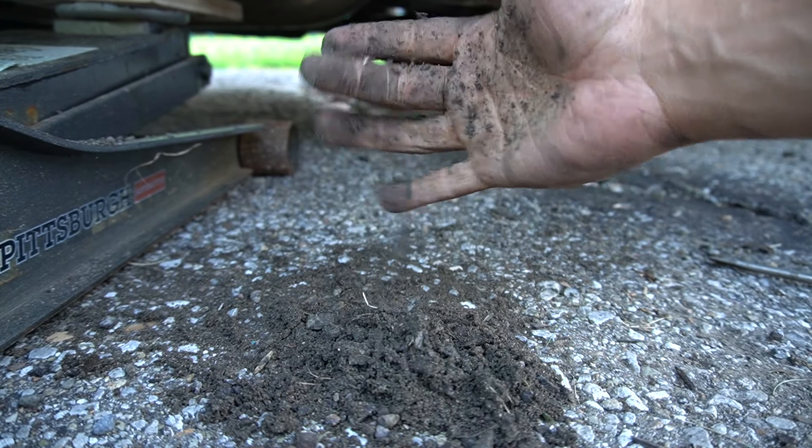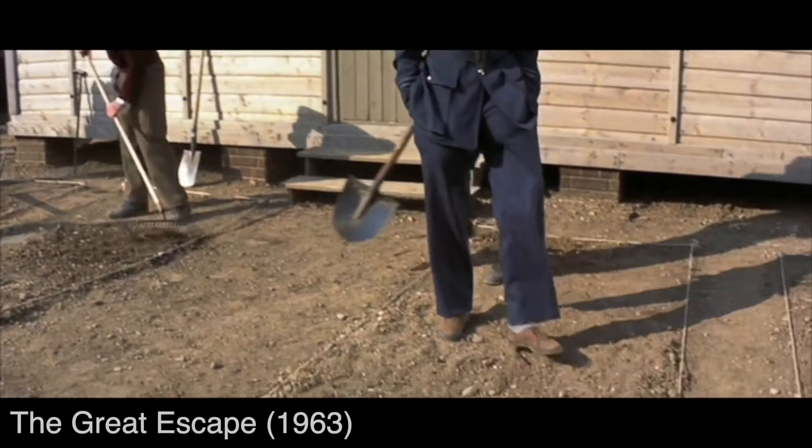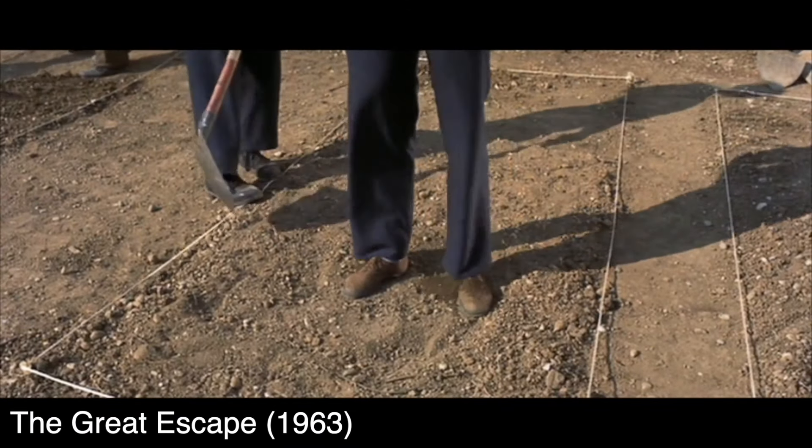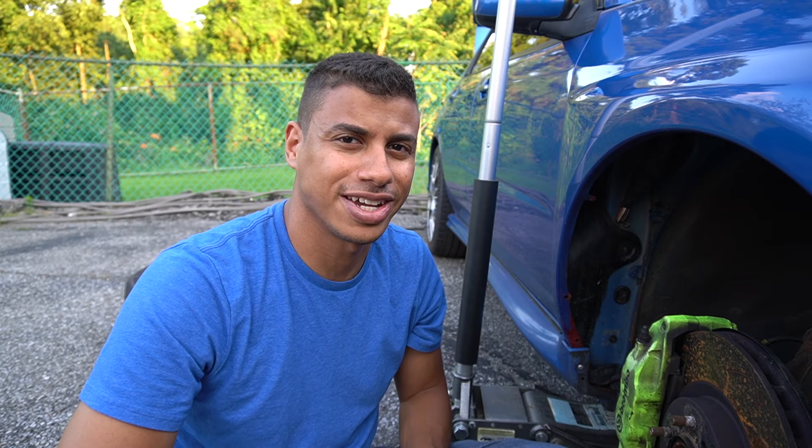So if there are any scratches or dents or anything like that, the bare metal is exposed and it's going to rust. In fact, all this dirt kind of reminds me of a scene out of The Great Escape. Anyway, I hope you guys enjoyed this video, I hope you learned something, and I'll catch you guys next time.